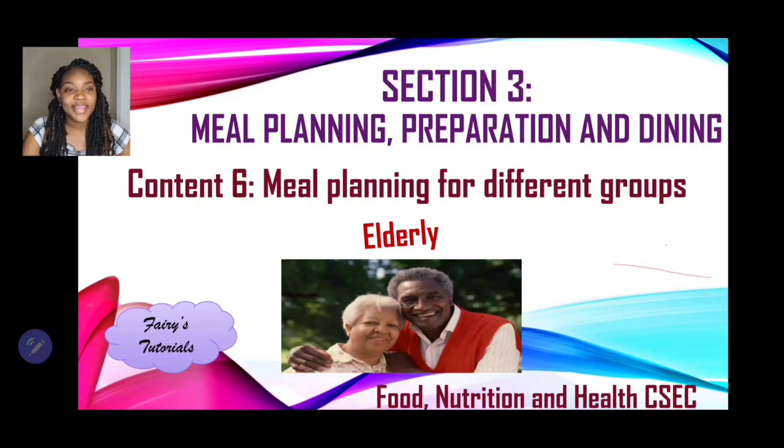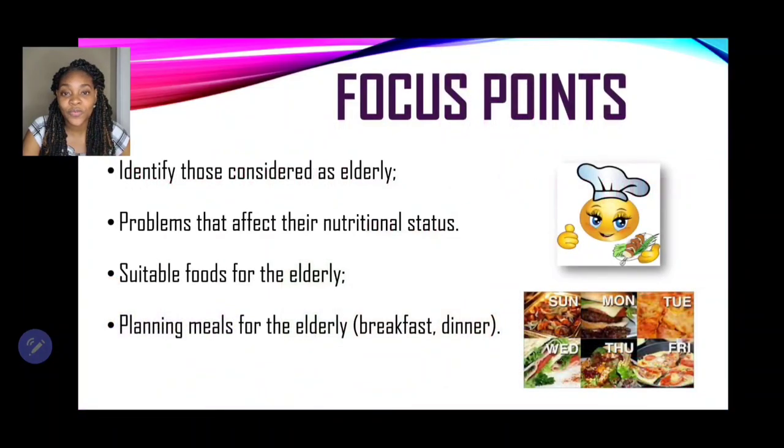Section 3: meal planning, preparation, and dining. We're still on content 6 and we're looking at meal planning for different groups, and today we'll explore the needs of the elderly. Our focus points include identifying those who are considered elderly, problems that affect their nutritional status, suitable foods for the elderly, and sample meals for the elderly, which includes breakfast and dinner.